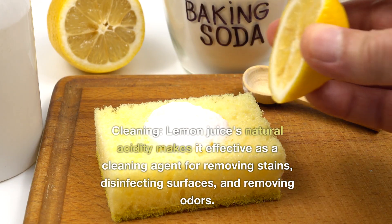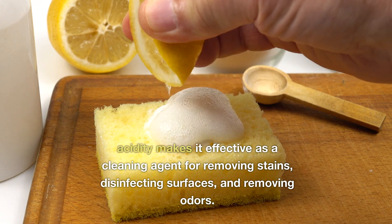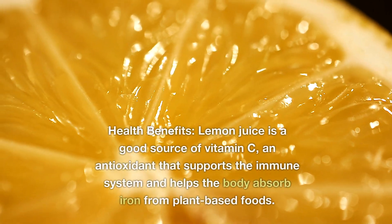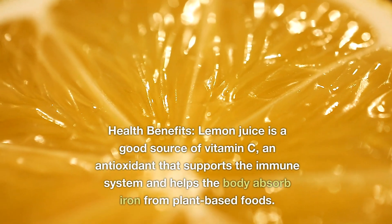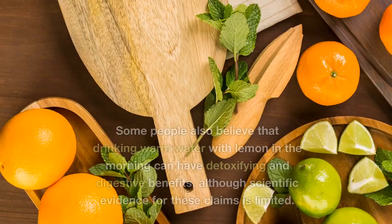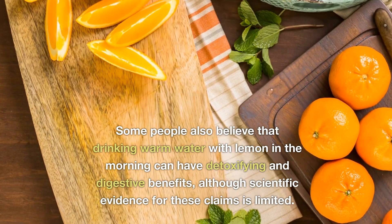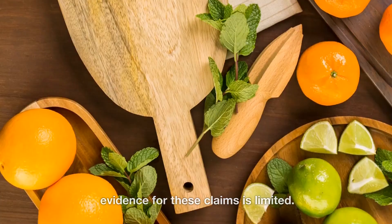Cleaning: Lemon juice's natural acidity makes it effective as a cleaning agent for removing stains, disinfecting surfaces, and removing odors. Health Benefits: Lemon juice is a good source of vitamin C, an antioxidant that supports the immune system and helps the body absorb iron from plant-based foods. Some people also believe that drinking warm water with lemon in the morning can have detoxifying and digestive benefits, although scientific evidence for these claims is limited.